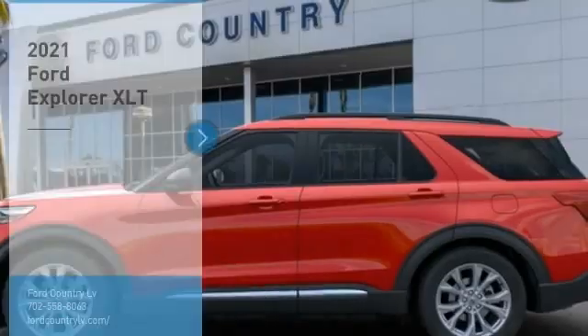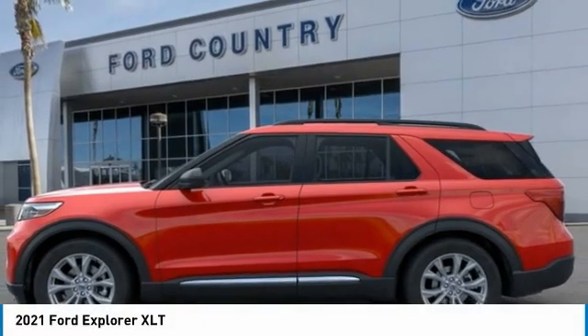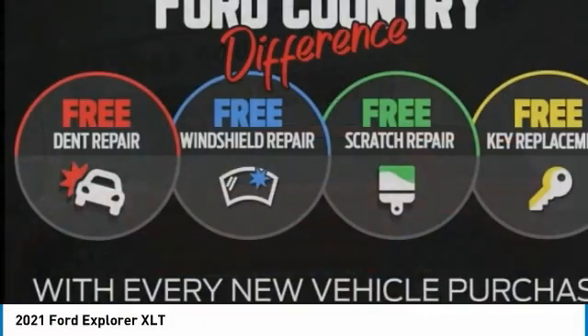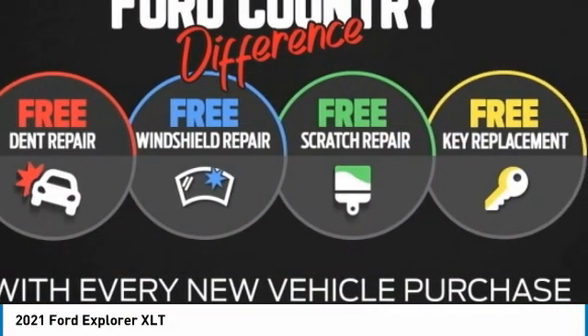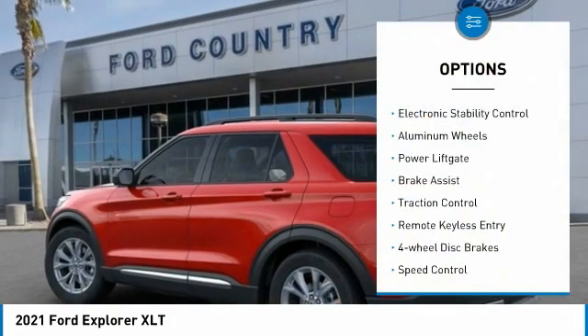Visit Ford Country in the Valley Auto Mall today. You are going to love the 2021 Explorer. You've got a lot of capabilities to call on in a Ford Explorer — don't underestimate your choices.